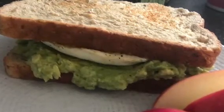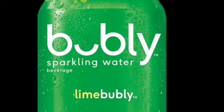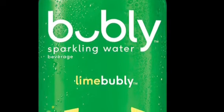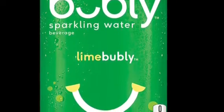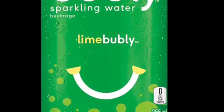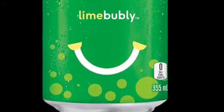By the way, that's a Pink Lady apple. And to drink, I'm having a lime sparkling water — the Bubbly brand. I don't really mind any of the sparkling water brands out there; I just would rather drink a sparkling water than regular tap water or straight bottled water. I just like a little fizz or flavor with my water instead of just straight water.